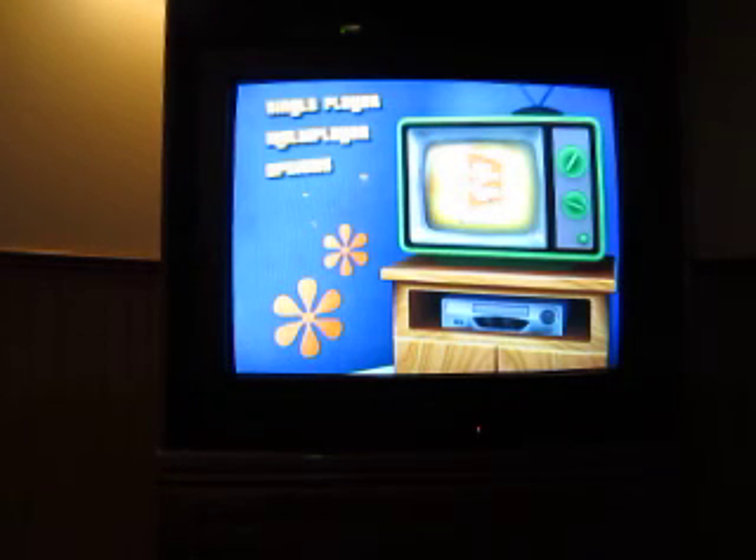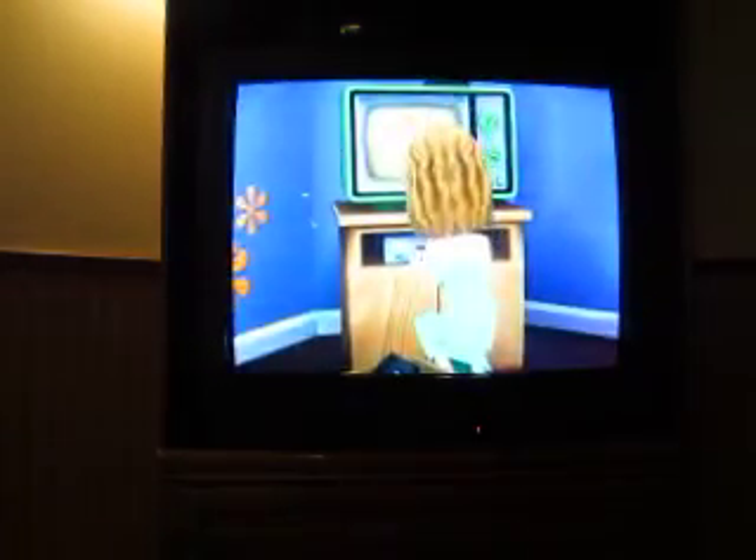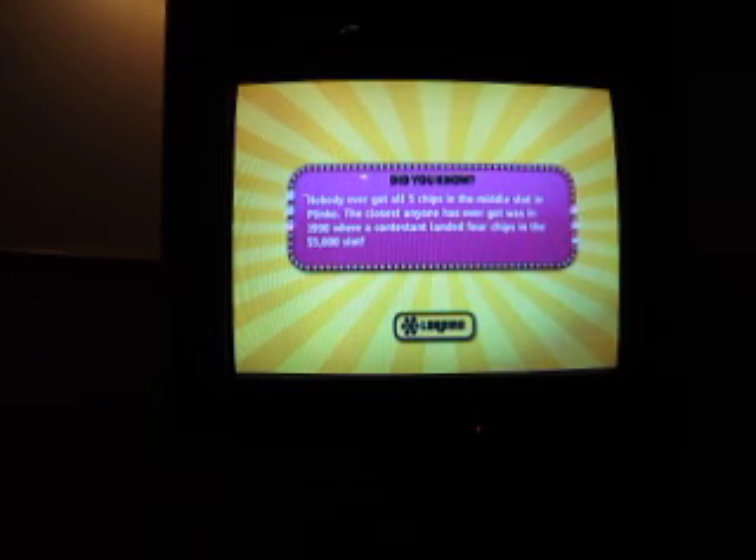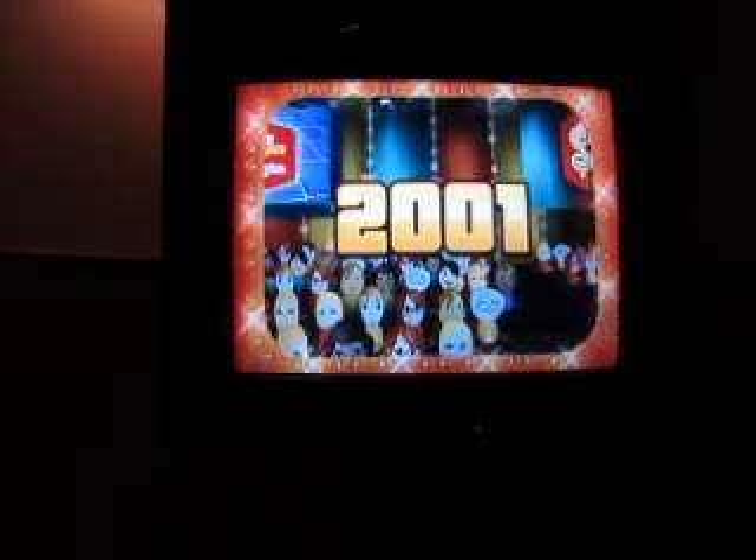Alright, now for game number 243 of the Price is Right Decades on the lead. 2001. Here it comes from the Bob Barker Studio at CBS in Hollywood, television's most exciting hour of fantastic prizes, the fabulous 60-minute Price is Right.